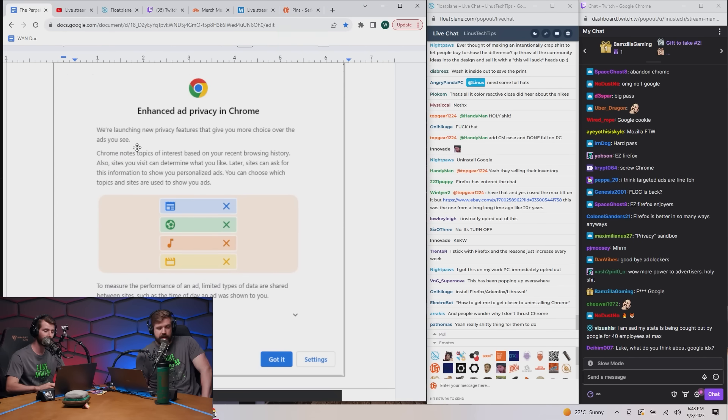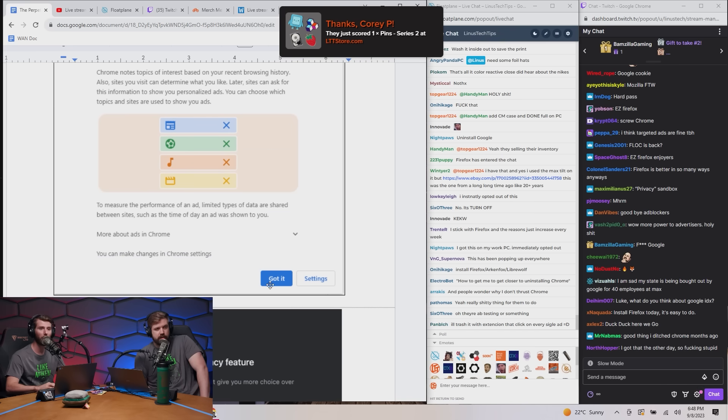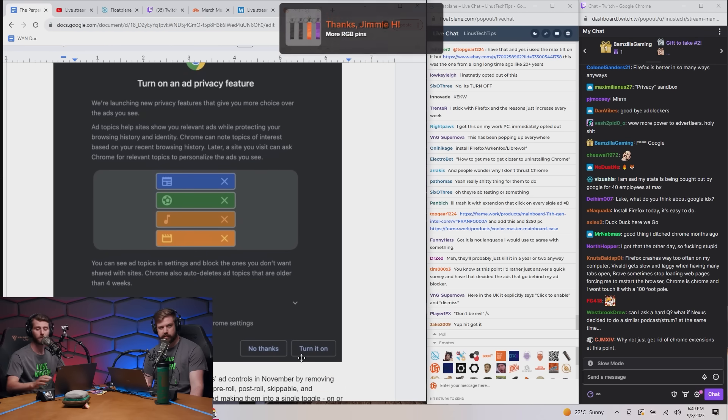This one's rough. 'Enhanced ad privacy in Chrome' — blah blah blah — 'Got it.' The vast majority of people are going to go like, 'Oh, some weird update? Okay, got it,' and just want to get back to Facebook or whatever. This is the other version, by the way, which makes way more sense.